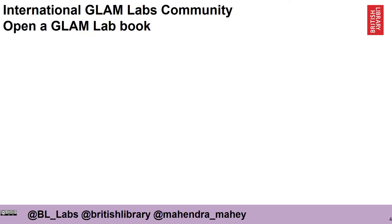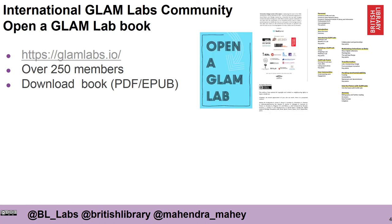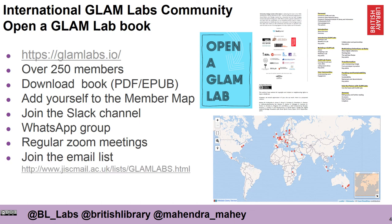I'd like to talk about the international GLAM Labs community that we've been developing and an open GLAM Labs handbook that we've developed — more information can be found on our website. We have over 250 members. You can download a handbook on how to set up, run, maintain and ensure a lab thrives. You can add yourself to the member map, join our Slack channel, we have a WhatsApp group, regular Zoom meetings, an email list, you can follow us on GLAM Labs, and we have several events coming up very soon.